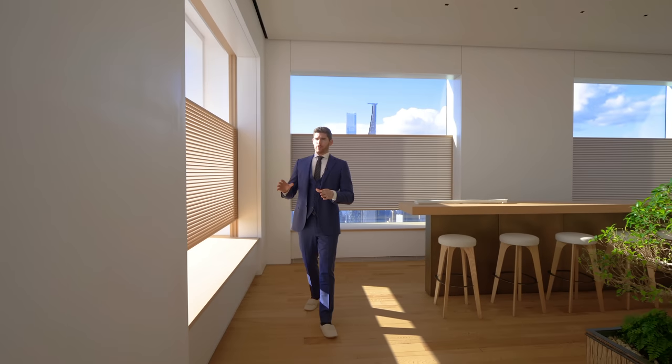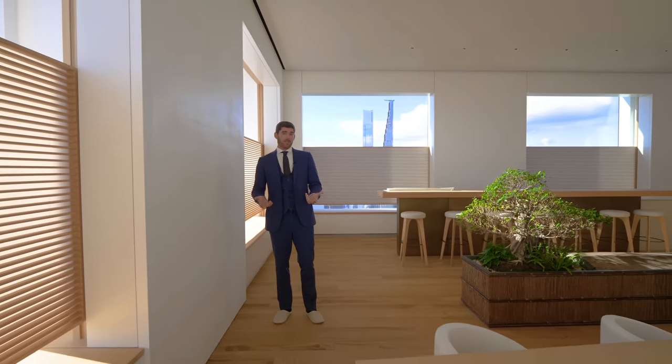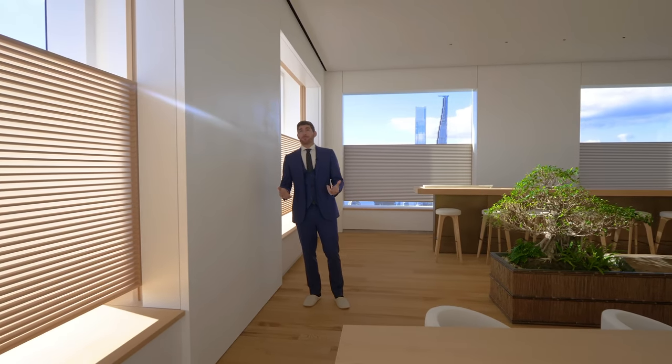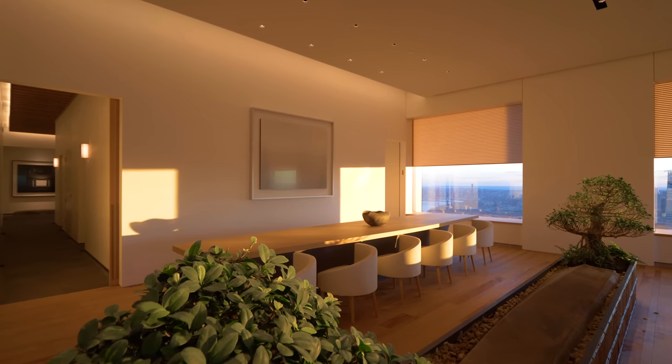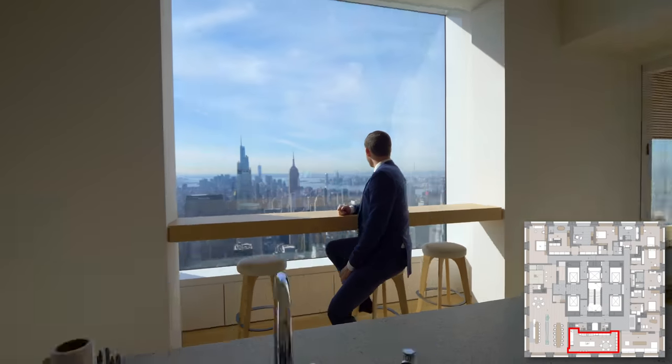All the walls in this unit are trimless, so as the building sways — as super-tall buildings tend to — you don't feel any of that movement because of the floating walls. We're now going to leave this stunning grand salon and make our way into your chef's kitchen.